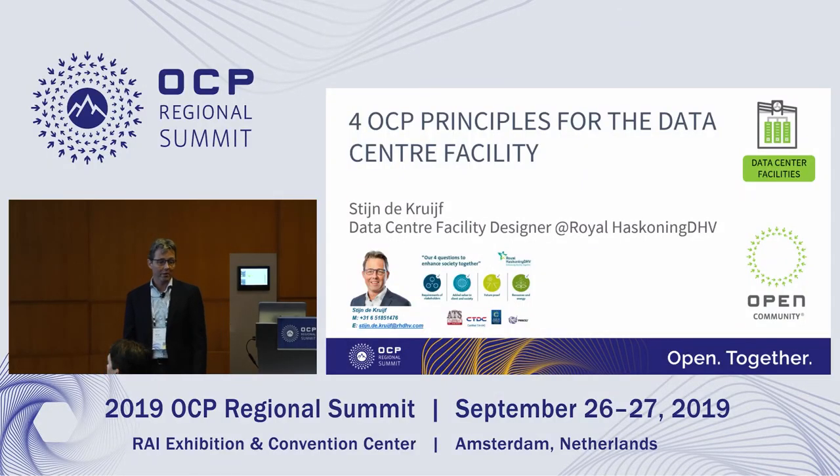My name is Stein de Cruyff. I'm working for Royals Coding and DHV, about 22 years now, so happy to be here today. My daily job is data center engineering consultancy — I'm designing data centers. For me, OCP is really key to understand because when we design a facility, it's built in one year and then you have to operate for 12 to 15 years. So it's good to understand the requirements of the next generation data centers.